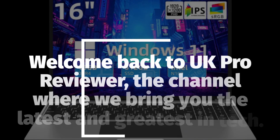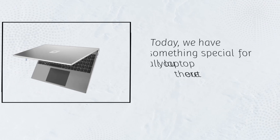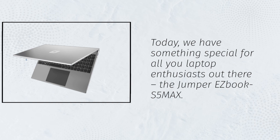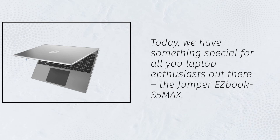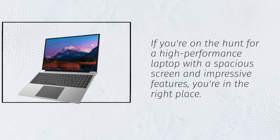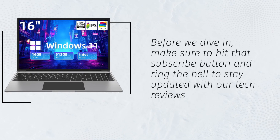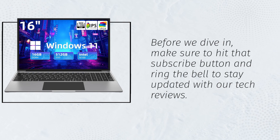Welcome back to UK Pro Reviewer, the channel where we bring you the latest and greatest in tech. Today, we have something special for all you laptop enthusiasts out there — the Jumper EZBook S5MAX. If you're on the hunt for a high-performance laptop with a spacious screen and impressive features, you're in the right place. Before we dive in, make sure to hit that subscribe button and ring the bell to stay updated with our tech reviews.